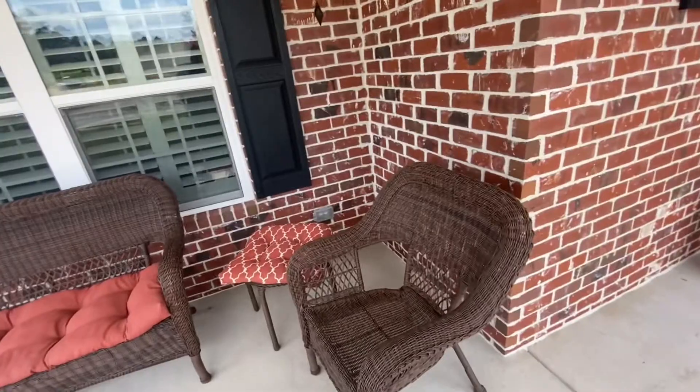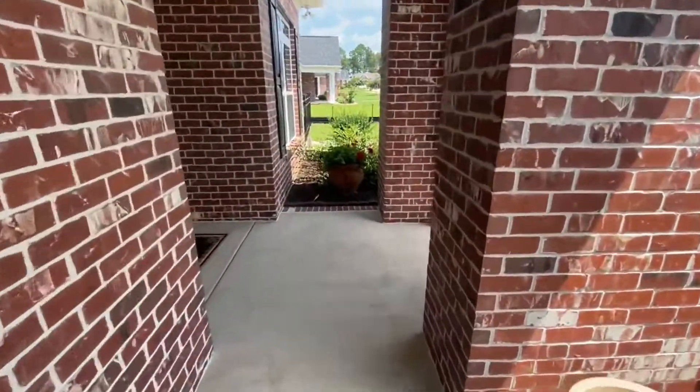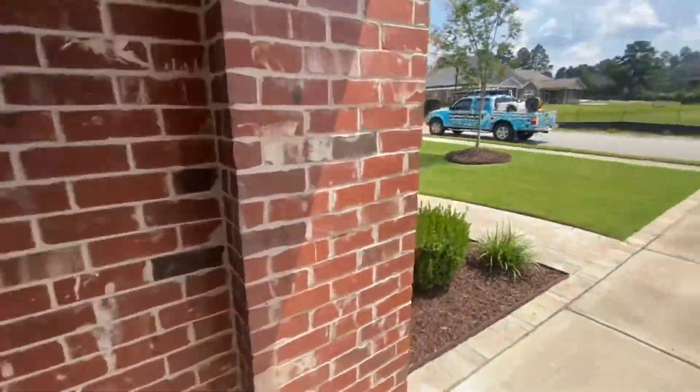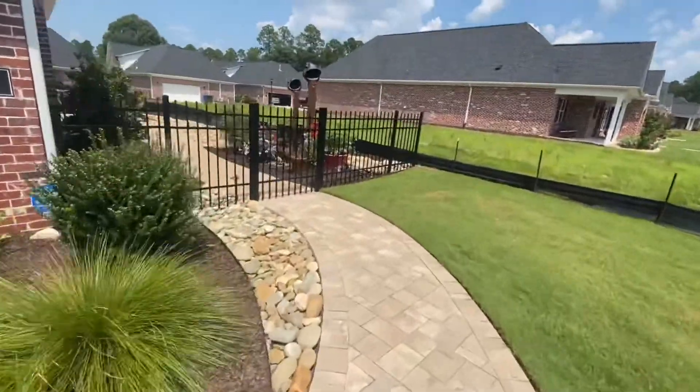Let's move around the house. Make sure any windows are closed, any outdoor televisions are covered, and any non-waterproof cameras are covered as well.